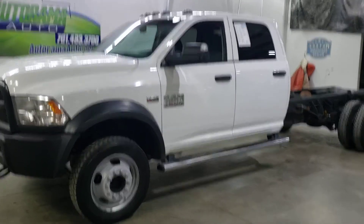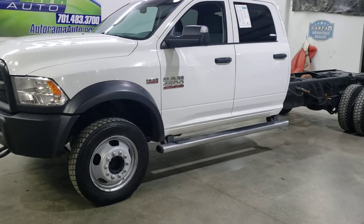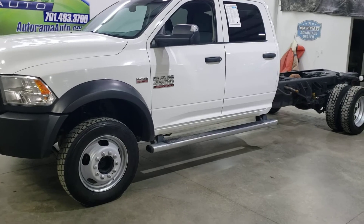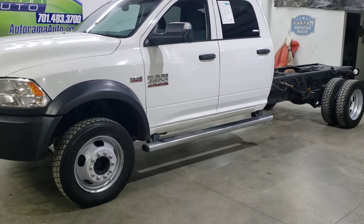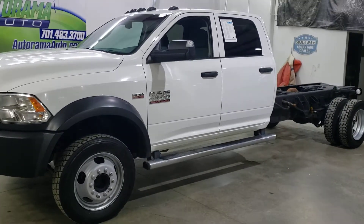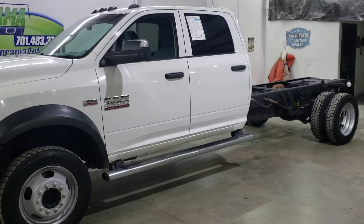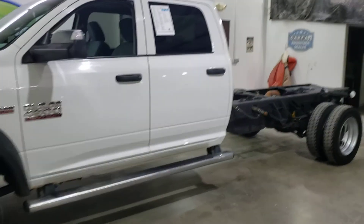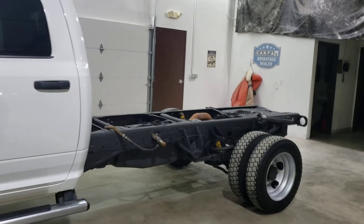It's really clean, a six passenger. It's a Tradesman but it's got air, cruise, tilt, power windows, power locks, air conditioning, phone hookups, keyless entry, rubber floor for easy cleanup. It's been fully inspected — it's a one owner out of Montana, clear Carfax.